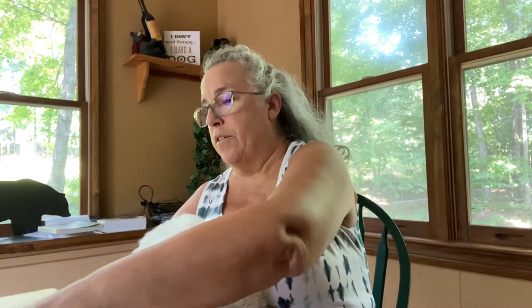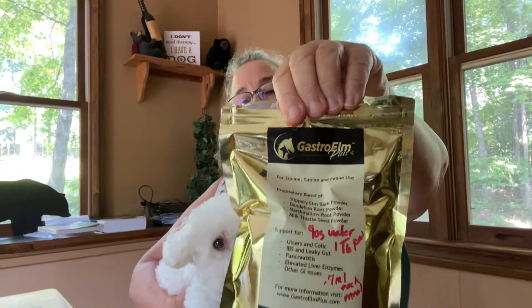I found out from one of my groups about GastroElm, and this product will last Bella one year and it was $29 with no shipping. It's $29 through Labor Day, so order soon. What I like about it is it has slippery elm and marshmallow root — like the other product — but it also has dandelion root and a little bit of milk thistle. It seems to be really working for Bella.